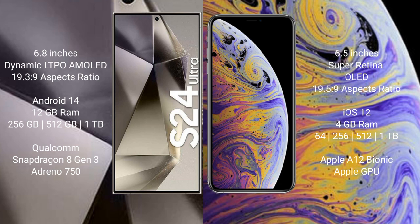Samsung Galaxy S24 Ultra comes with 12GB RAM and internal storage options of 256GB, 512GB, and 1TB, with a Qualcomm Snapdragon 8 Gen 3 processor and Adreno 750 GPU.